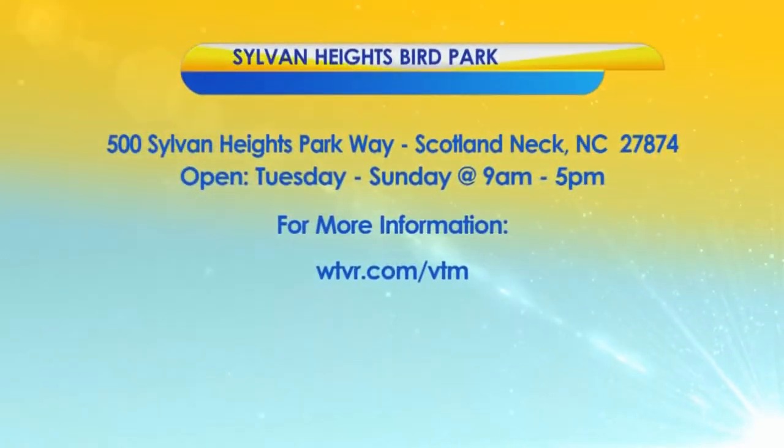You can plan your visit to Sylvan Heights Bird Park, located at 500 Sylvan Heights Parkway in Scotland Neck, North Carolina. They're open Tuesday through Sunday from 9 a.m. until 5 p.m. For all the information, we'll have a link on our website by early this afternoon at wtvr.com/vtm.